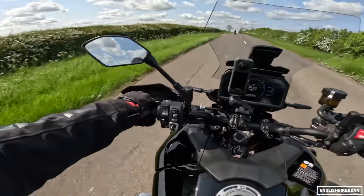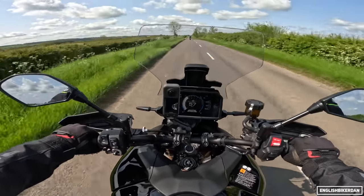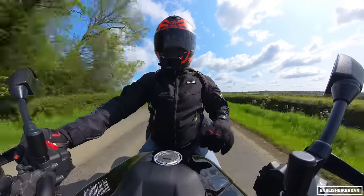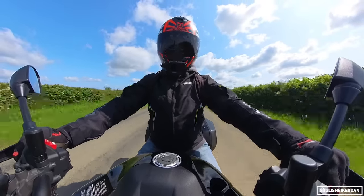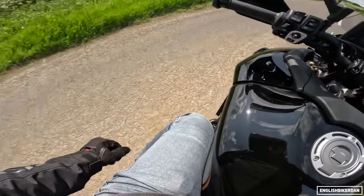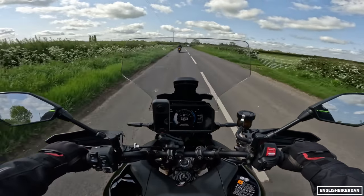In terms of ergos, I feel bolt upright with these fairly wide handlebars. The seat has a new comfort design this year for both rider and pillion, and having been on the bike for about an hour, it's very, very comfortable. My knees are bent slightly underneath the dash, and there's a USB-A socket to charge your phone.